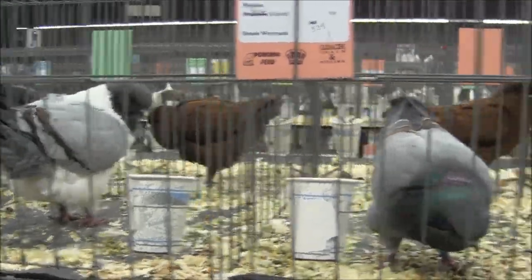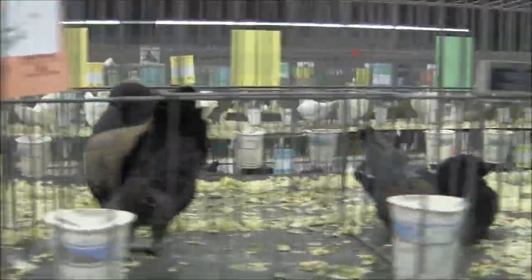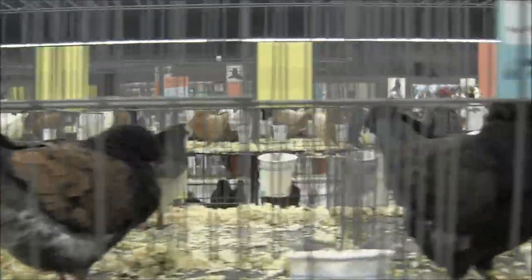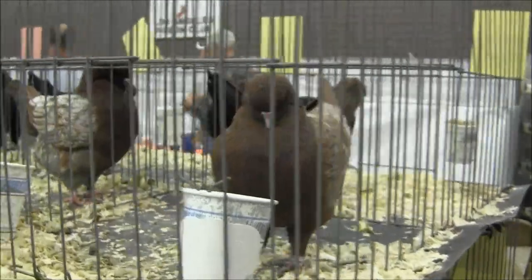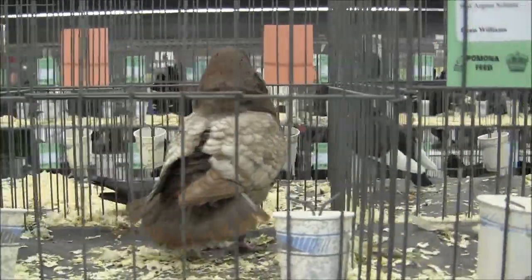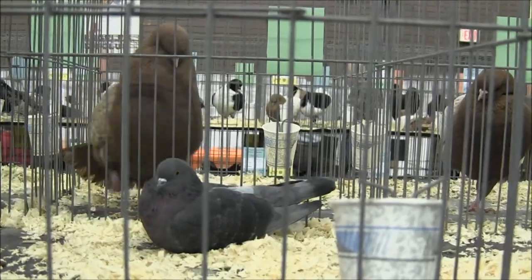Check out the size of these Modenas. They almost look like a King. I don't remember Modenas being so big. I don't know much about this breed, but I wonder if part of the standard is to try to breed them bigger and bigger. Because these are certainly very impressive Modenas. There are a lot of Modenas at this show. That Modena is certainly trying to court the pigeon on the other side.